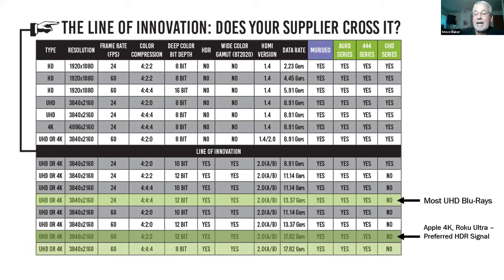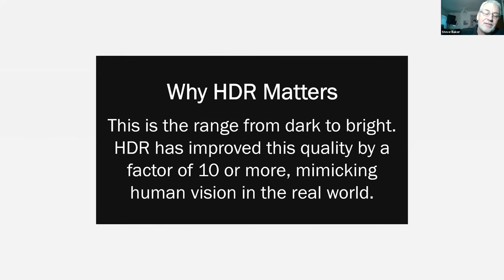A UHD menu screen can push full 18-gig bandwidth even when the content material isn't, which is why sometimes you can watch the content but the menu screen doesn't display properly. Everyone will have access to the PowerPoint after the fact.